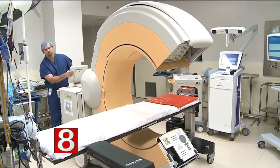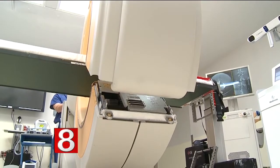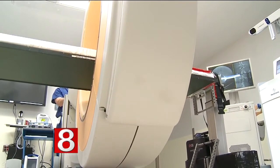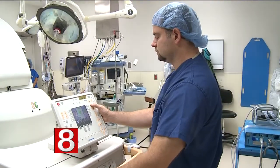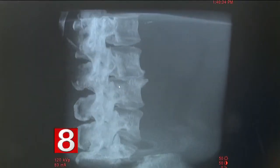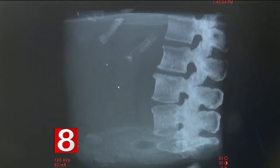But thankfully for Julie, St. Mary's Hospital has a new tool that allows surgeons to do the same surgery with much smaller incisions and a faster recovery. The O-Arm is a piece of technology that allows surgeons to acquire real-time 3D images of the patient's spine, make an intraoperative map to plan surgeries ahead of time, get the hardware in safer, and know where the critical structures are — the nerves, the spinal cord, etc.